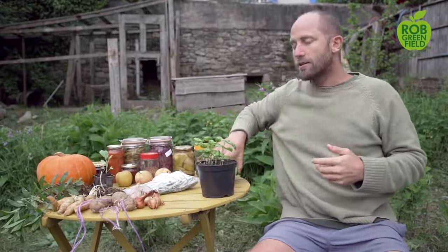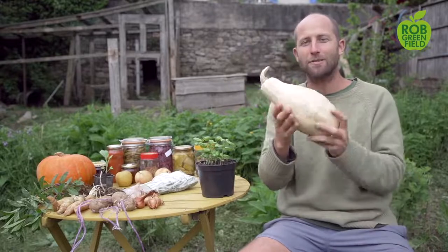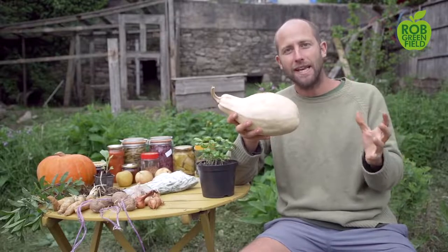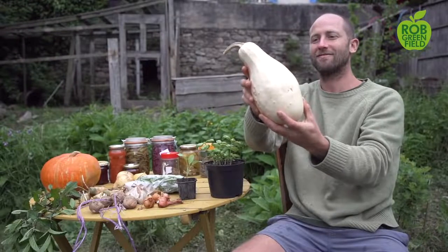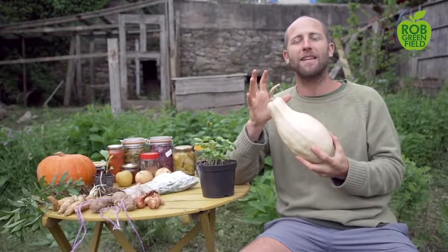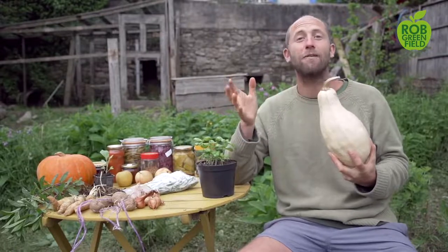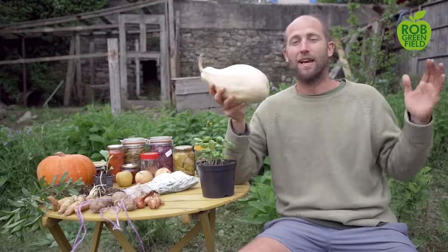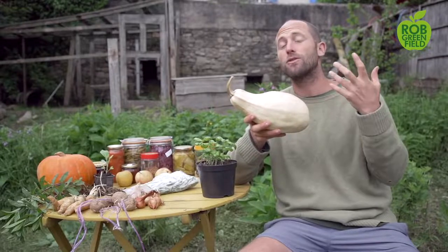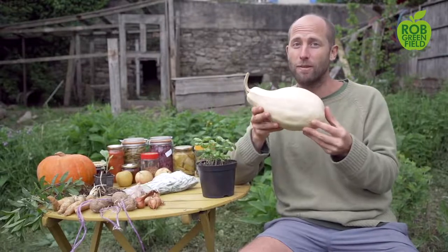Next are summer squashes — zucchini. Zucchinis are truly amazing. I've traveled through Washington, Wisconsin, New York, all across the northern United States, and people tell me they have so many zucchinis they try to give them away but can't because everybody has so many. They get huge. You can eat them when they're giant or when they're small if you want them more tender. Zucchini is a must for a huge amount of sustenance and is extremely easy to grow.